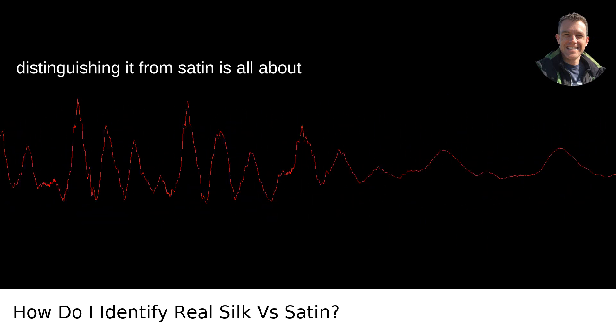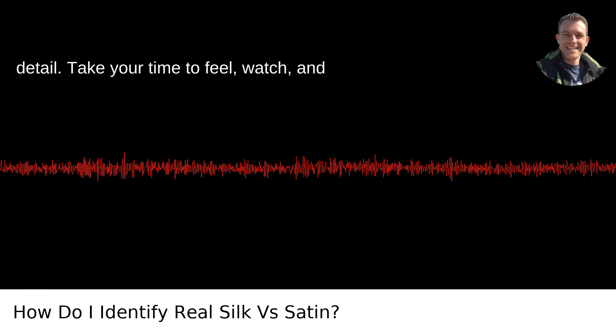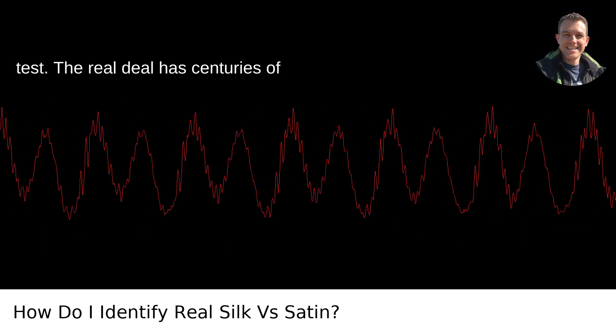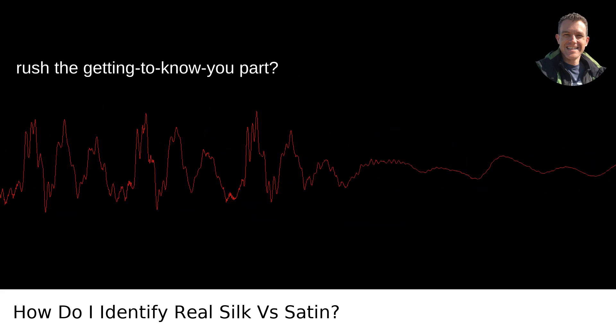Distinguishing silk from satin is all about engaging your Sherlock Holmesian sense of detail. Take your time to feel, watch, and test. The real deal has centuries of luxury woven into its very threads — why rush the getting-to-know-you part?